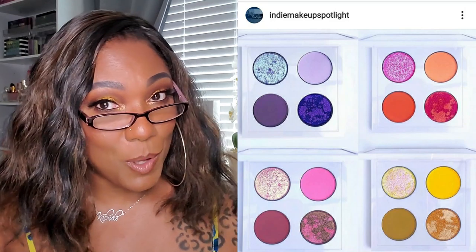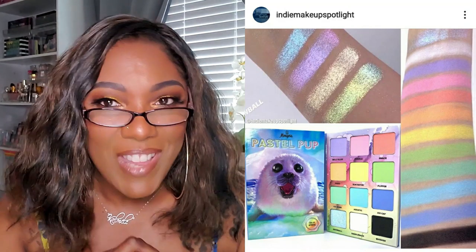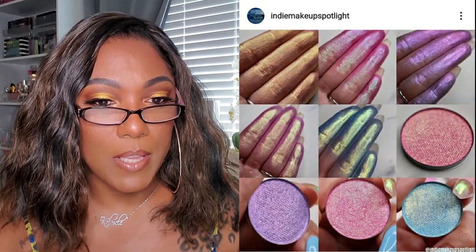Next we have from Menagerie Cosmetics - I have seen this going around - this is the Pastel Pup Palette, available for $36. They also have three foil singles available for $6 each. Those foiled singles look really really nice. When she posted it, it says they have reduced shipping rates right now. The palette isn't really my vibe because I'm not really into pastels, but it's a really cute palette so check it out if you're interested.